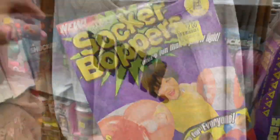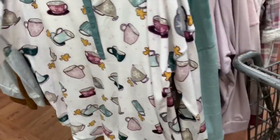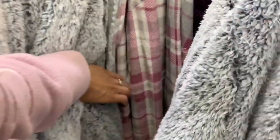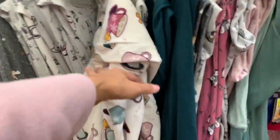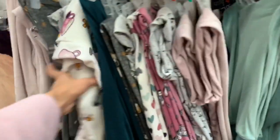They have pajamas on clearance - a pajama top for seven dollars with sayings like 'feeling good' and 'hello weekend.' There's a cappuccino coffee-themed one and one that says 'happy' also for seven dollars. They have sweaters for nine dollars and robes for fifteen dollars - the long ones are fifteen and shorter ones are nine. Matching pajama bottoms are also seven dollars in several designs including owls, solids, and cute prints.